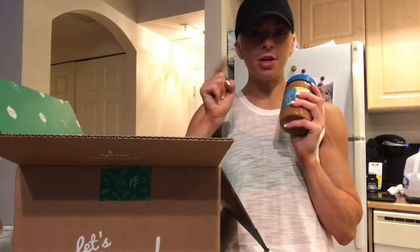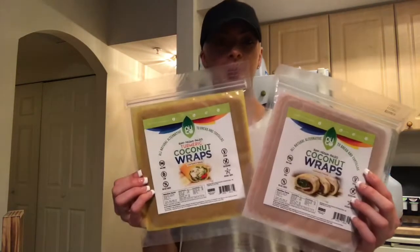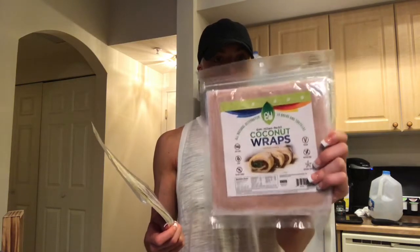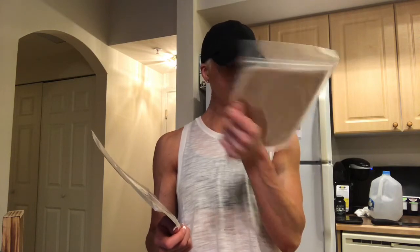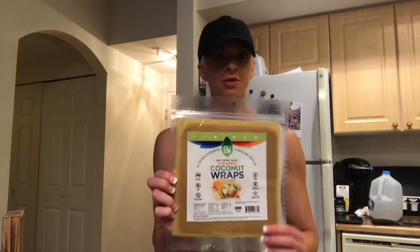I'm going to put all this stuff away and do an unboxing when I get my Vitacost box too — more goodies to come! Oh, I forgot one thing I'm so excited about: these coconut wraps. They're raw, vegan, and paleo — gluten-free, dairy-free, kosher, no salt added, and non-GMO. The macros are 5 fat, 6 carbs, and 1 protein. Really excited — I may be changing up my dinner!